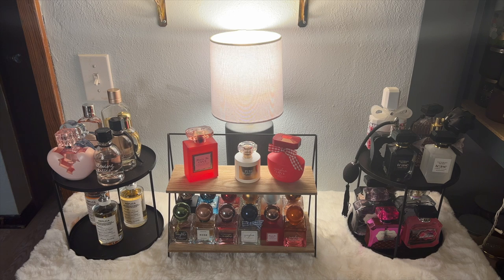We decided to collab together on our perfume and fragrance collections. There's a lot here. This is just the top part of my nine-cube organizer. I have three cubes full of perfumes and two shelves full of perfumes as well, so this will be a long video. I apologize if you don't like long videos, but I'd rather edit one big chunky video than split it into two parts.